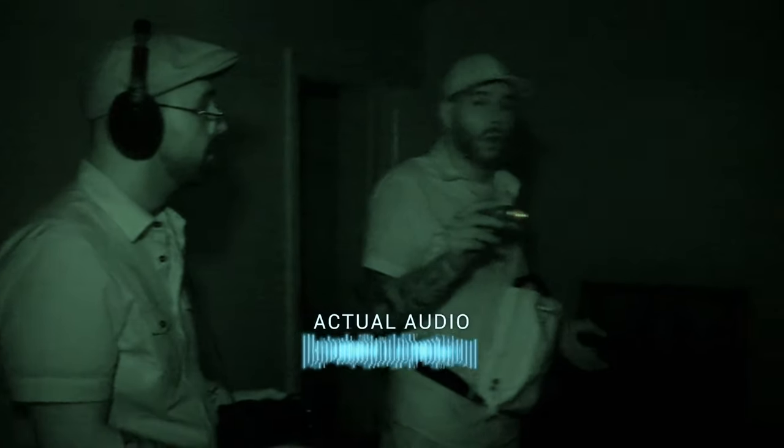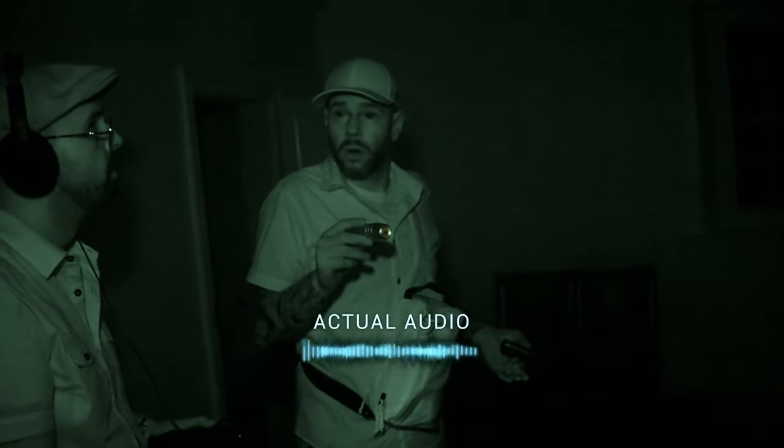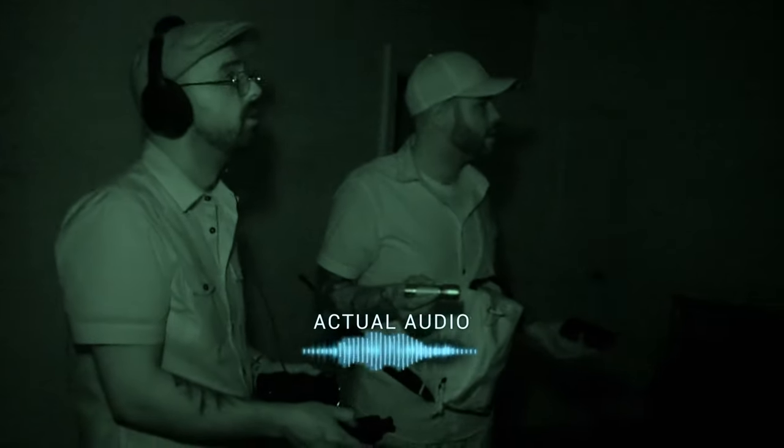Unexplained sounds are heard — moaning, like someone behind a door or hidden. It sounds like sadness. Multiple investigators confirm: somebody is moaning, somebody is crying. They try to locate where it's coming from.